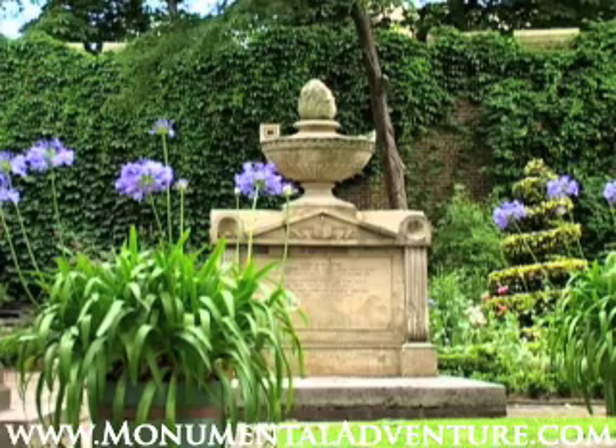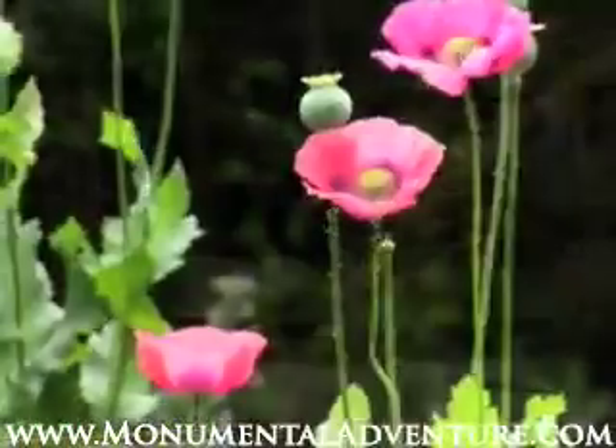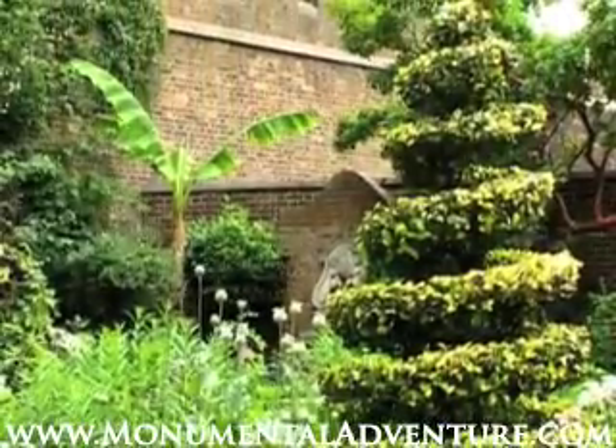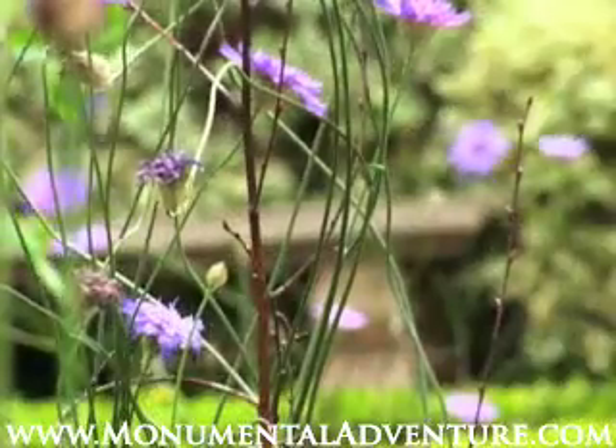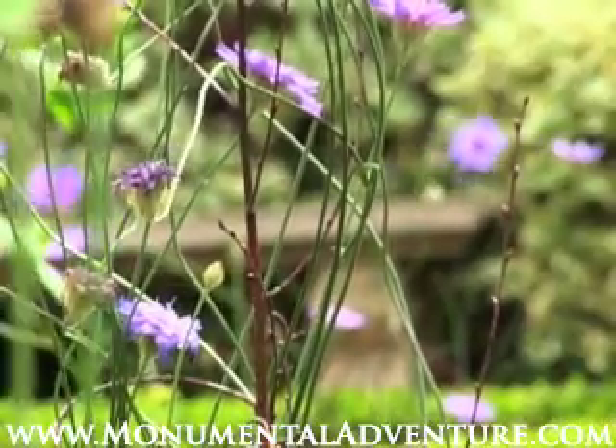The once neglected graveyard of the church has been turned into a 17th century-style knot garden that is filled with plants that were growing in Britain at that time. It was designed by Lady Salisbury, who is renowned for recreating the knot garden of Hatfield House. The style of the garden would have been familiar to John Tradescant the elder, who was a gardener at Hatfield.